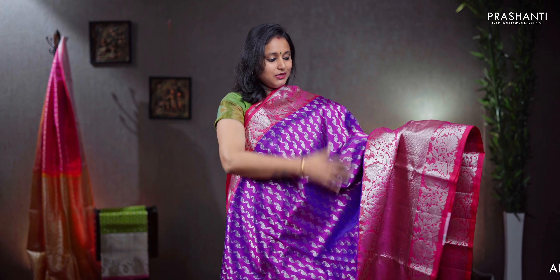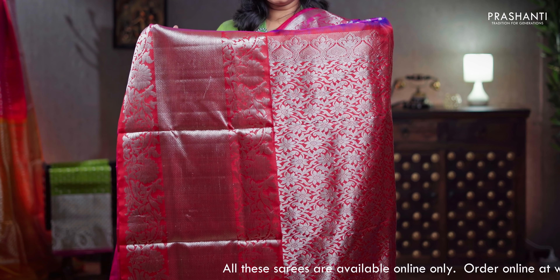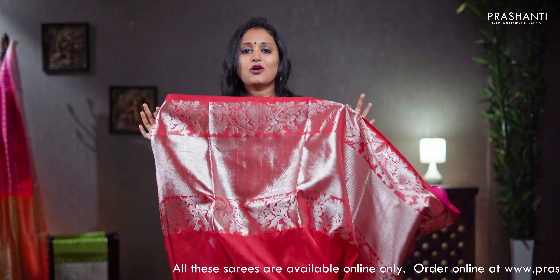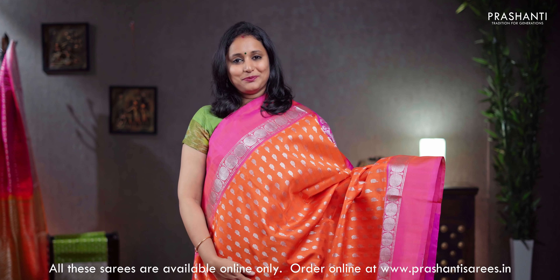Purple with red, short and long zari woven borders in silver on either sides with bhavanjis and floral pattern intricately woven in the body. The body has got vertical lines of peacocks running throughout the saree with a rich silver zari woven pallu in red, a contrast blouse in red, priced at ₹13,990.